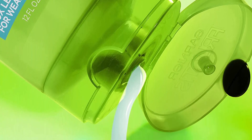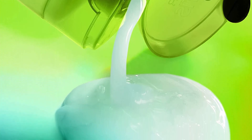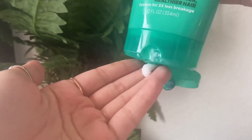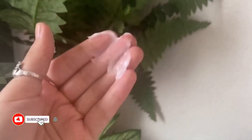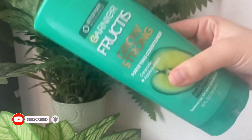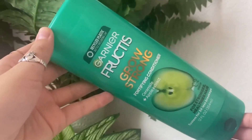Use Garnier Fructis Grow Strong Conditioner on hair from root to tip after applying Garnier Fructis Grow Strong Shampoo, and then rinse the hair. For healthier, stronger hair, use formulas with active fruit protein, an innovative blend of citrus protein, vitamins B3 and B6, fruit and plant extracts, and strengthening conditioners.